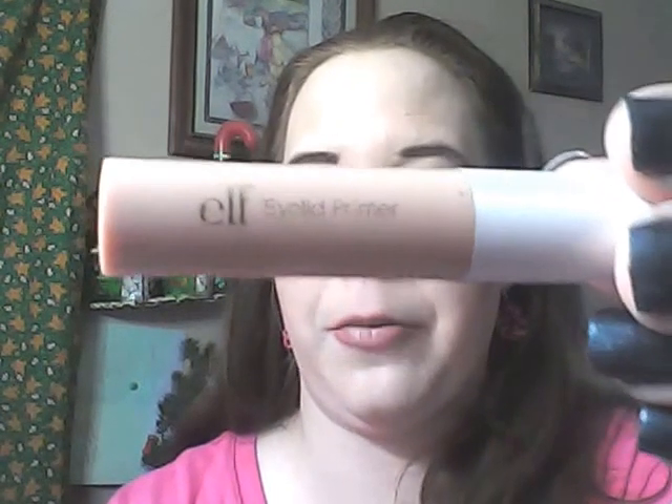While I've been using my ELF one-dollar eyelid primer, I had been using the Urban Decay Primer Potion, but as I started running out of it I grabbed this ELF one that came with a little holiday kit. I forgot how much I love this.